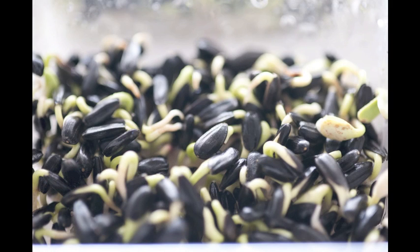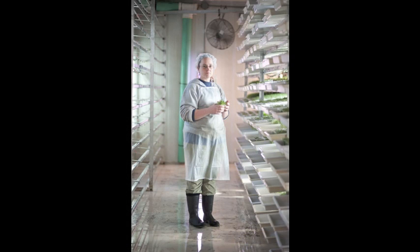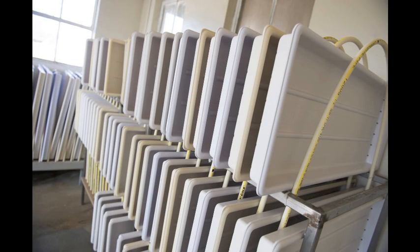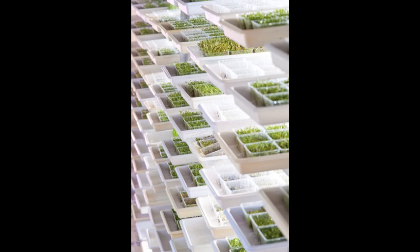And then we sell sunflower sprouts. They're an unusual taste — they're crunchy. They're not like the other sprouts because they're thick. They remind me of carrots, but they're very high in protein and iron. A lot of vegans seek out sunflower sprouts because they don't get their proteins and iron from meat.